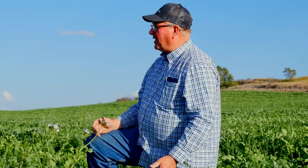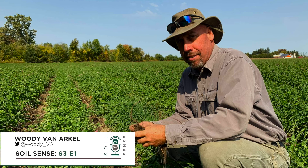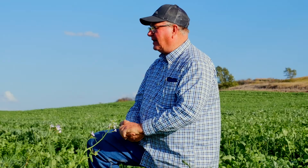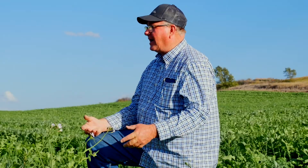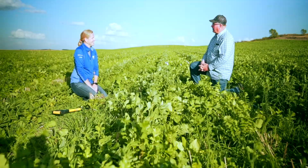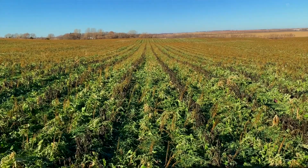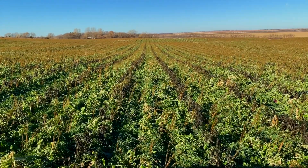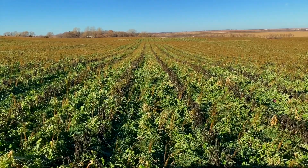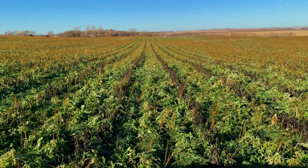Woody put up a picture of this black dead cover crop, and I said, 'What is that, Woody?' And he said, 'That's faba bean. When it dies, it turns dark in color.' I thought, well, I guess I should try faba bean. So it's gone on for half a dozen years or so of just experimenting with it in plots. Now the last three years I've actually incorporated faba bean in my bio strip till, and I'm loving it.